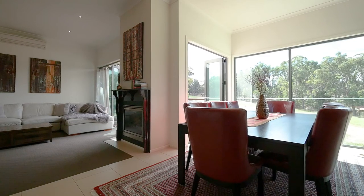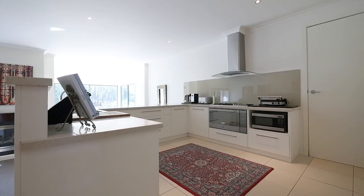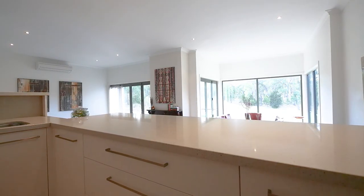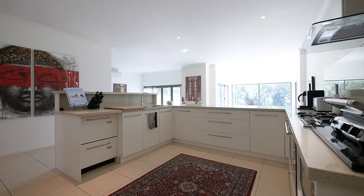Upon entrance you will appreciate the grandeur of this home with high ceilings and views from the moment you walk in the front door. The entertainer's kitchen is built with quality, featuring granite bench tops, 900mm oven and cooktop, walk-in pantry and loads of bench and cupboard space.